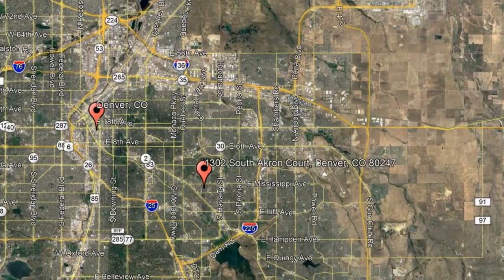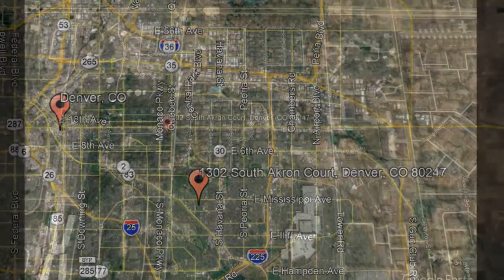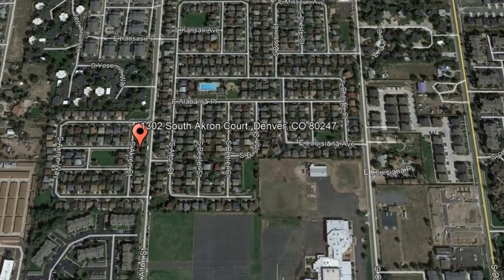Here are photos of an available rental property. Make it yours today. 1302 South Akron Court, Denver, Colorado.